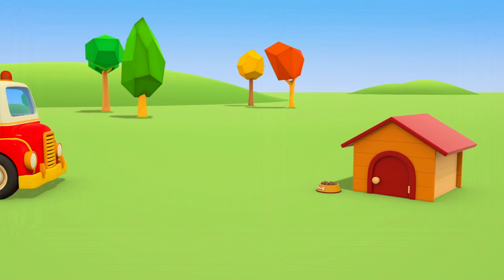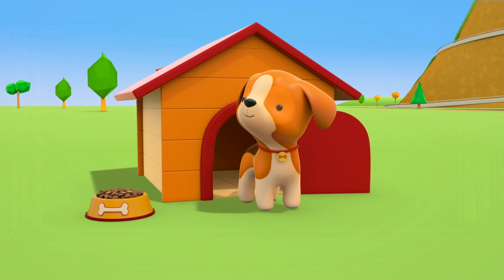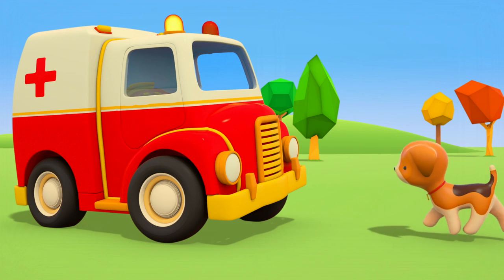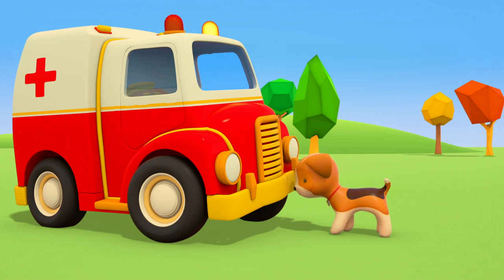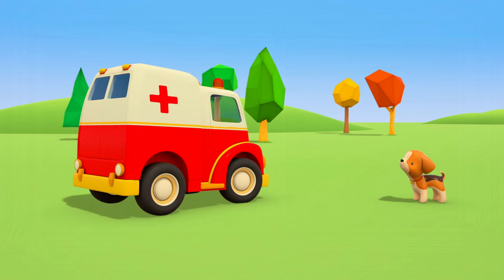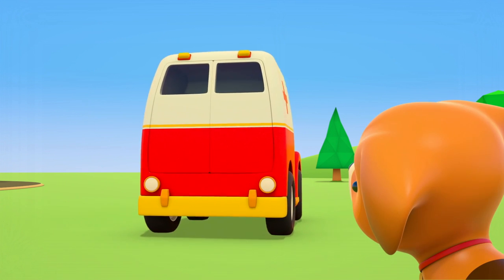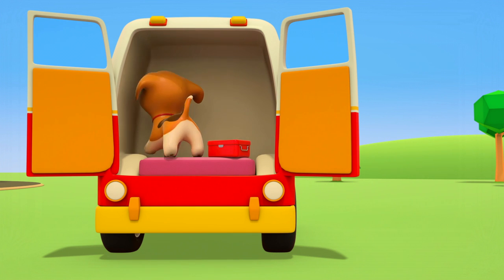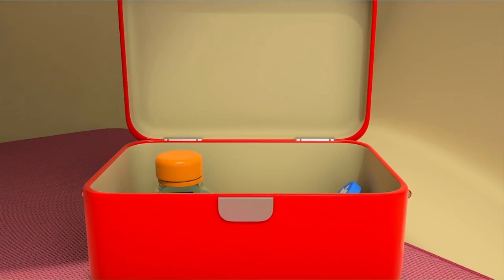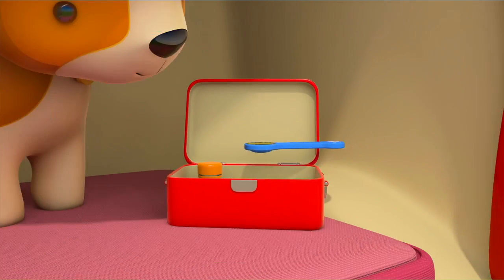A kennel. And inside, someone's coughing. It's a puppy. The little puppy has a sore throat, and he needs help quickly. Shall we see what the ambulance has in his trunk? That's right, a first aid kit for pets. And inside, there's some cough mixture, just for dogs. Let's pour out one spoonful, and give it to the puppy.